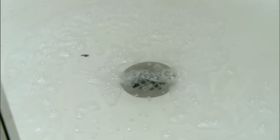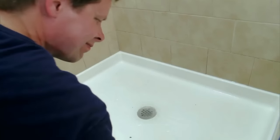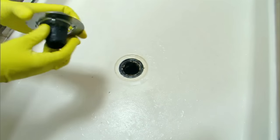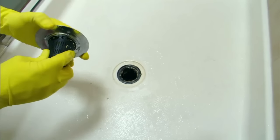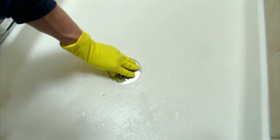Many tub and shower drains experience frequent clogs. Most backups are caused by hair. You can prevent hair clogs by placing a catch screen over the drain — many attach with suction cups and will stop hair strands from going down the drain. If you don't use a shower strainer, we recommend cleaning the drain monthly.